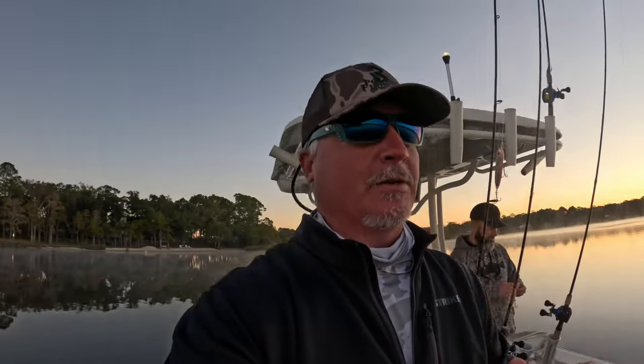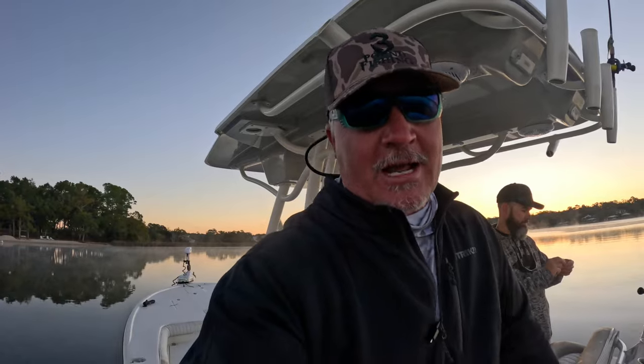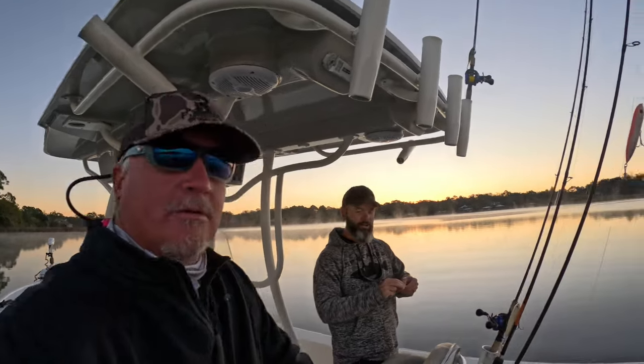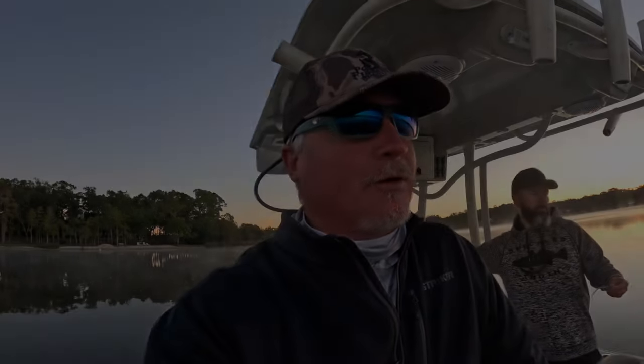We've got a special episode today, we're with Josh from Killer Dock. We are down here in southern Alabama doing some redfish, speckled trout, maybe a few flounder. This is my first experience — I'll be learning all day. I can't wait to show you guys what we do, but also the Killer Dock facilities and all that great stuff.